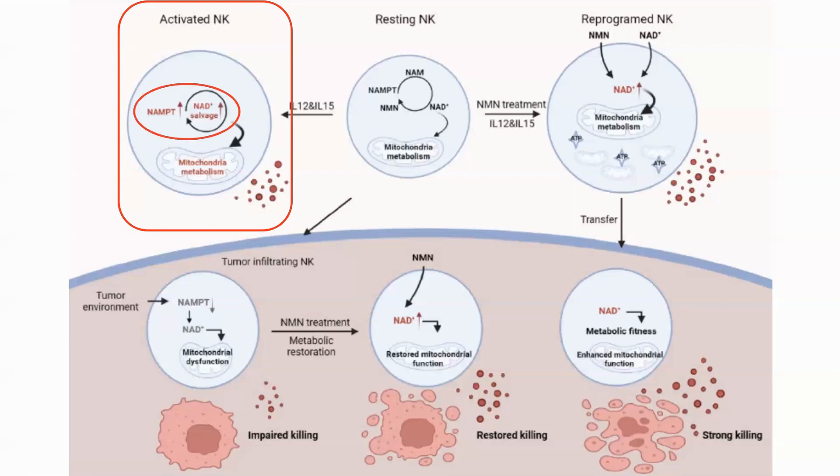Of the three ways of creating NAD, the salvage pathway was the most important in maintaining NAD homeostasis. Disrupting this, either chemically or genetically, markedly impacted the viability and the function of the cells. The mechanism was through reduced mitochondrial health.